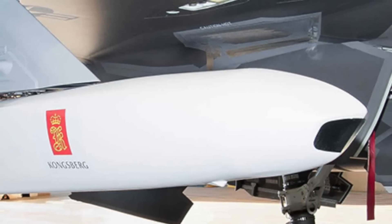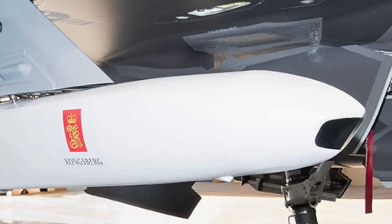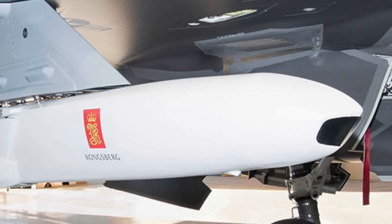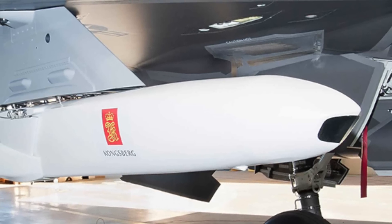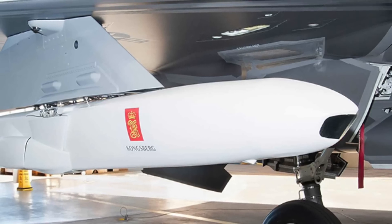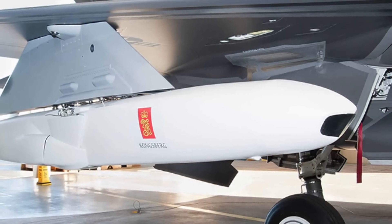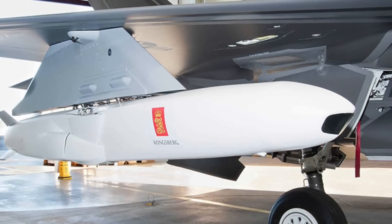The Joint Strike Missile is a fifth-generation, long-range, precision-guided missile. The JSM is based on the Naval Strike Missile, or NSM, and was developed by Kongsberg in partnership with America's Raytheon. It is capable of both land attack and anti-ship missions.